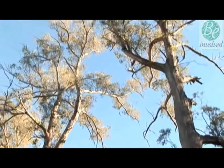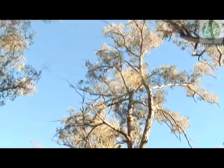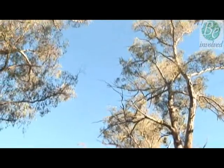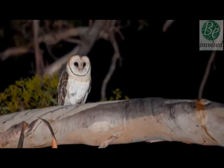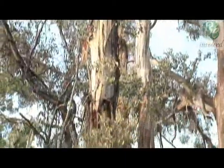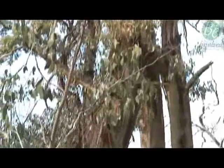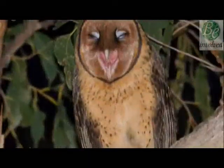As these large trees die from old age or are removed by humans, hollows that are old and large enough for masked owls are becoming scarce, and there are fewer and fewer homes where they can raise their chicks. As climate change affects weather patterns and the risk of fire increases, further pressure is added to the already diminishing hollows the owls need to survive.